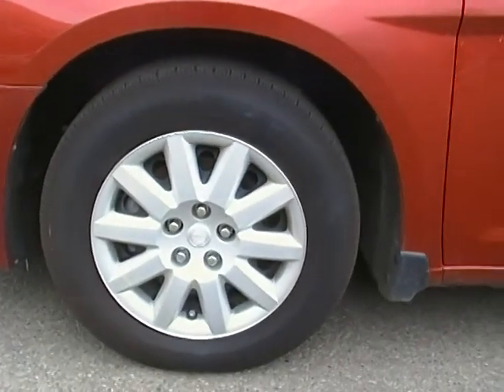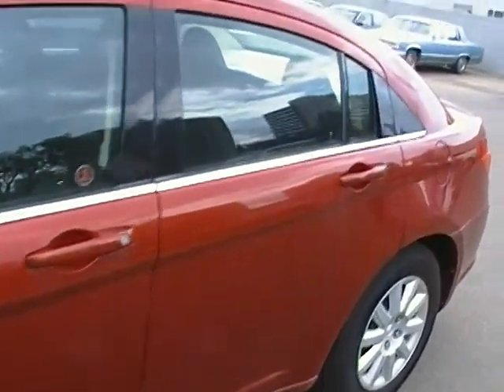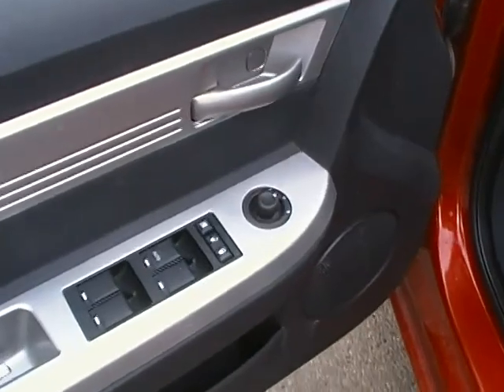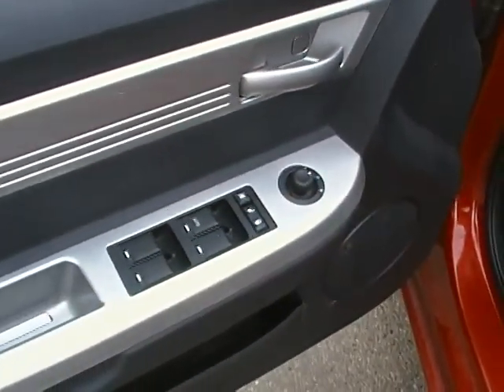It does have the real nice tires on it, and it comes with that nice Chrysler Red. Taking a quick look at the interior, it does come with the power windows as well as the power adjustable mirrors.